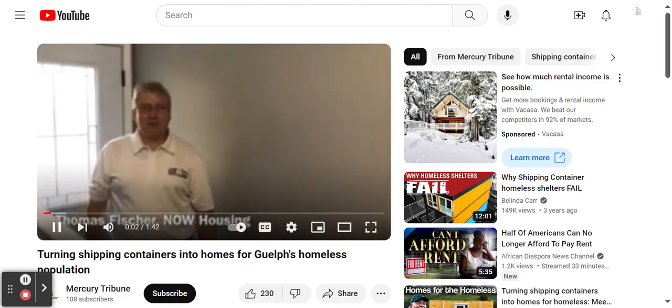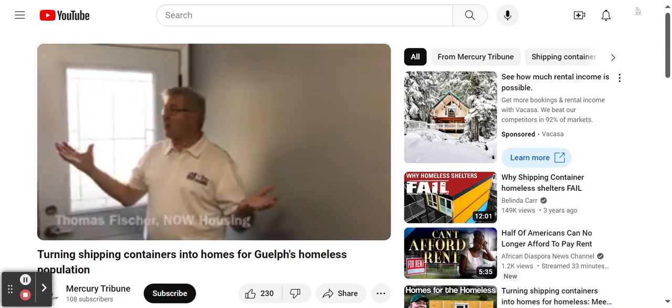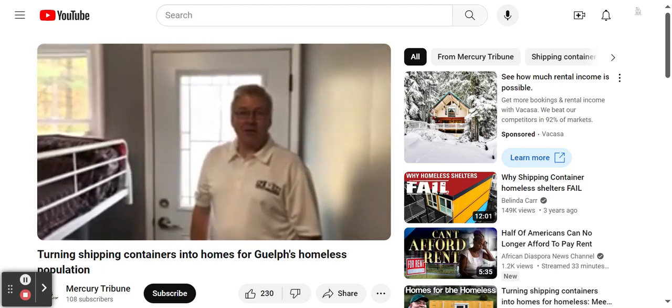My name is Thomas Fisher, Vice President of Partnerships with Now Housing, and today we're in our prototype of what we call a micro pad.